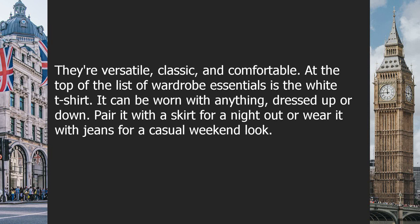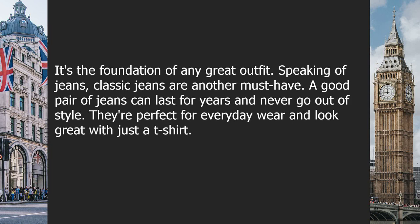At the top of the list of wardrobe essentials is the white t-shirt. It can be worn with anything, dressed up or down. Pair it with a skirt for a night out, or wear it with jeans for a casual weekend look. It's the foundation of any great outfit. Speaking of jeans, classic jeans are another must-have.